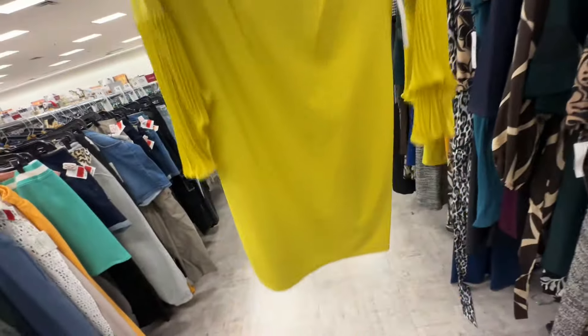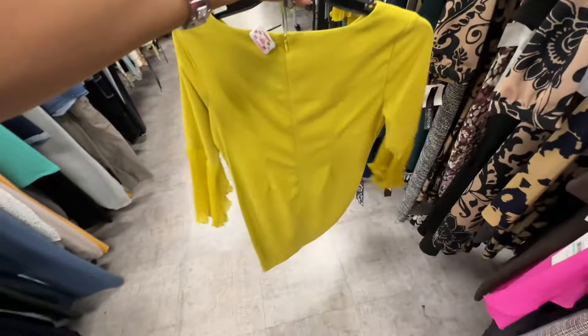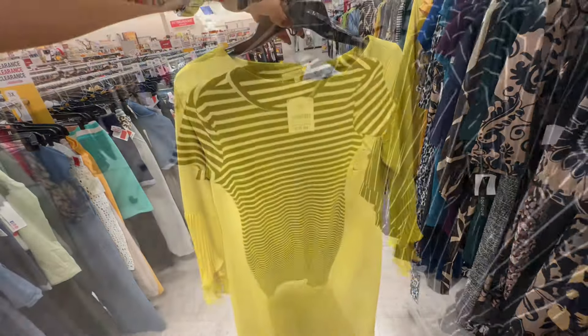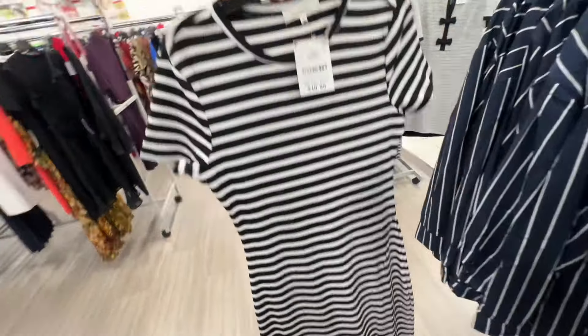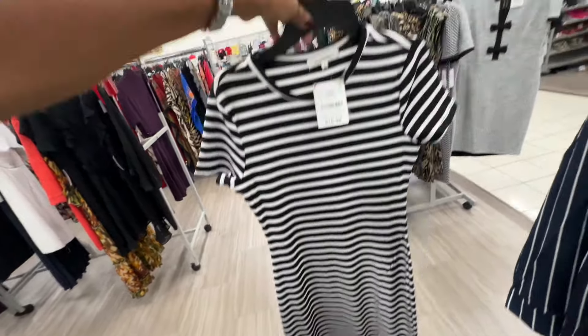This is a nice color — round neck, zipper in the back — twenty dollars. Black and white rib maxi dress — look at the split at the bottom — eleven dollars.